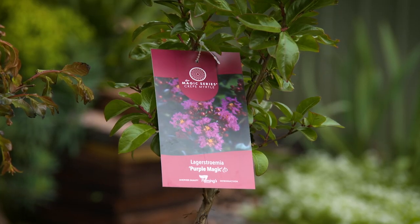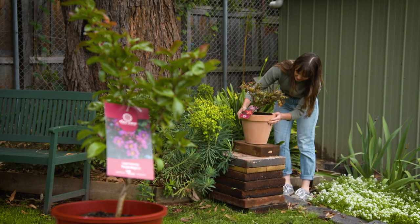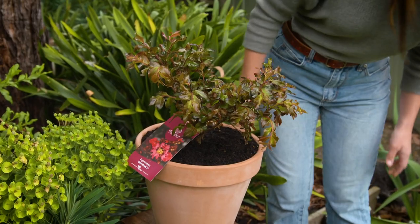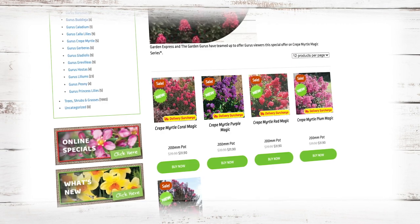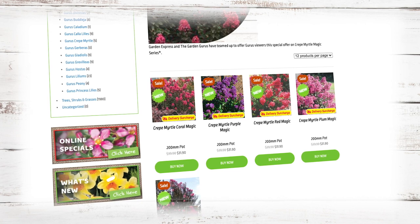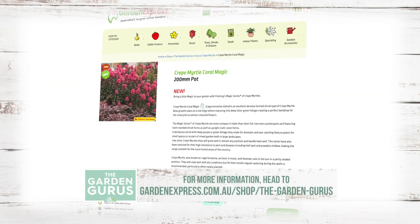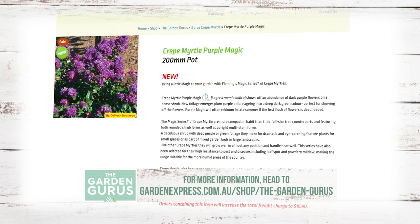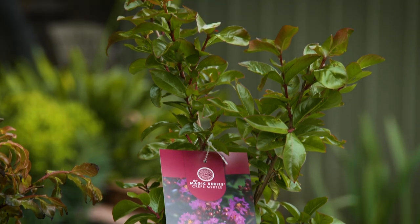Pots, raised garden beds, patios, balconies and community gardens — these trees will fit the lot. With six different varieties to choose from, you can pick up one of these Crape Myrtles in a 20cm pot from Garden Express, with a saving of 20%, making them only $31.90. You can add a touch of magic to your garden.